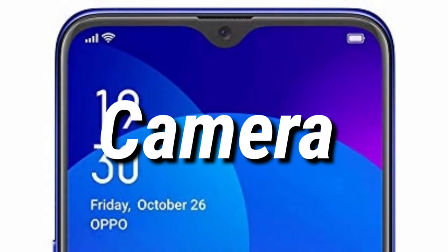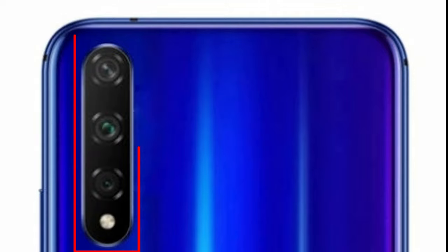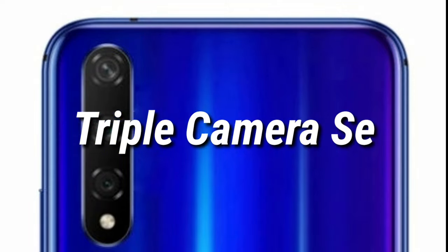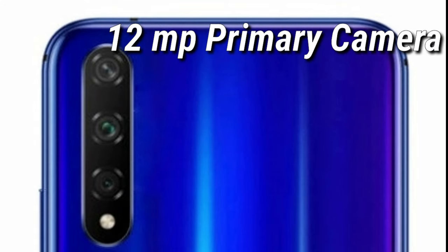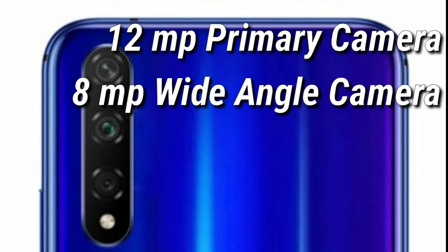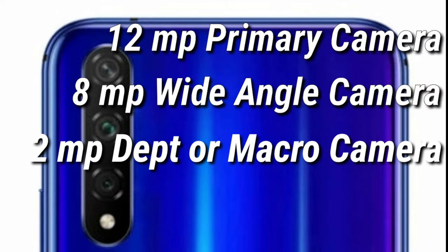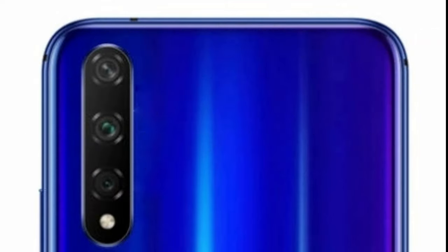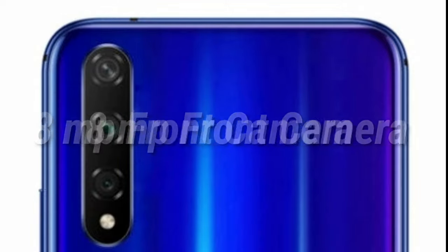Now let's talk about the camera. The Oppo A8 is expected to have a top-left vertical camera cutout for the triple camera setup, which is expected to have a 12-megapixel primary camera, an 8-megapixel wide-angle camera, and a 2-megapixel depth or macro camera. We can also expect an 8-megapixel front-facing camera.